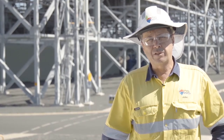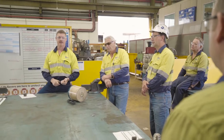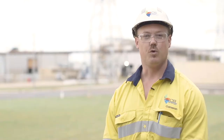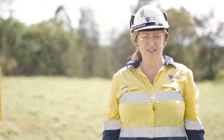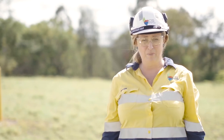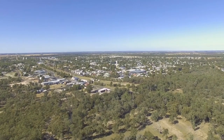At CS Energy, we produce electricity that powers millions of Queensland homes and businesses, and it's our responsibility to do it safely — because we want everyone to work safely and go home safe. Process safety is all about keeping the hazards that can cause harm to people, our plant, operations, community and the environment under control.